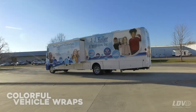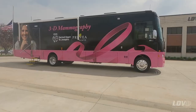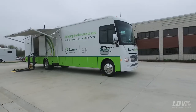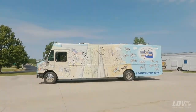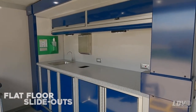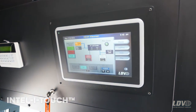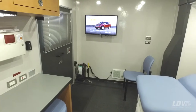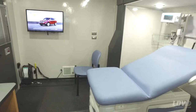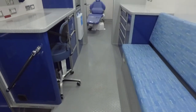Bright colorful vehicle graphics. In-house fabricated flat floor slide outs to create more interior space. Simple setup of your truck, thanks to our IntelliTouch vehicle automation system. The automatic startup function takes you through the step-by-step setup of your truck to eliminate all the knobs and switches — quick and easy.